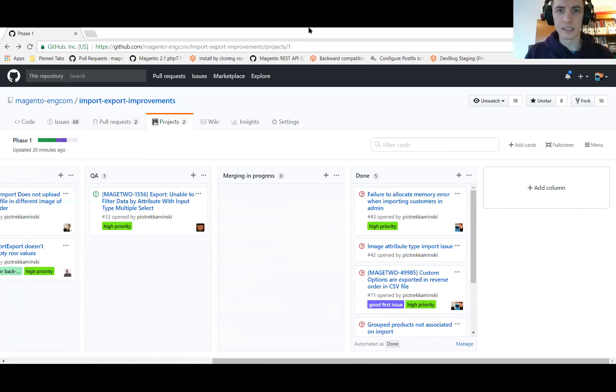The next update is the one to do with filtering using multi-select options when filtering on export. We have a fix in place — it's past code review and is currently with the team for QA. Hopefully it will pass early next week. We have a bit of a backlog on some testing stuff today, but hopefully next week we can get that one merged as well.